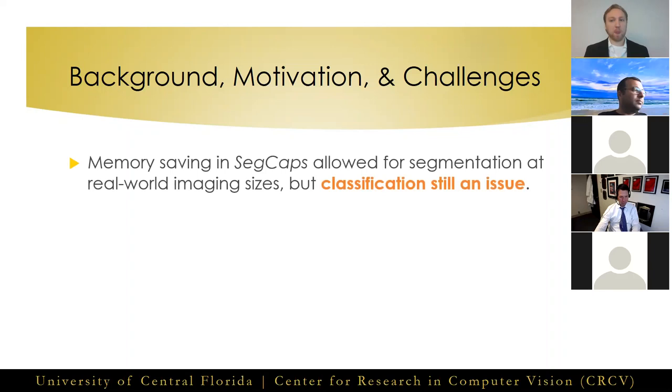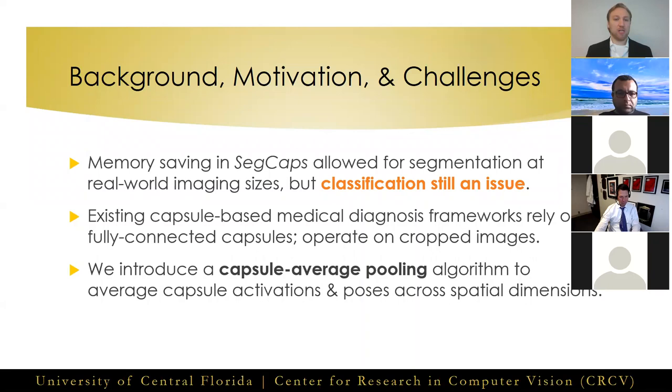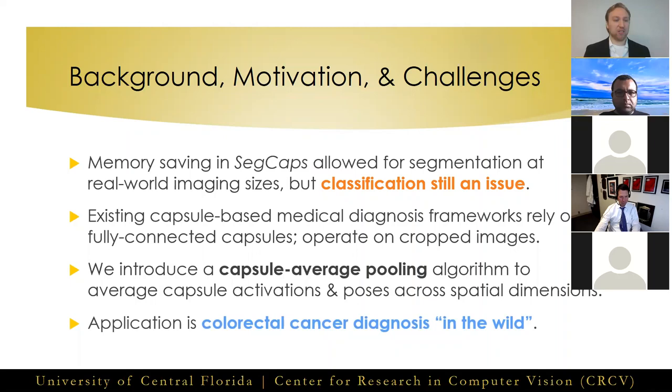While the memory-saving techniques introduced in SegCaps allow us to perform segmentation on high dimensional inputs, classification of these sizes still remains an issue. Existing capsule-based frameworks for medical diagnosis utilize CapsNet's original fully-connected capsules, forcing these methods to rely on inefficient sliding window-style approaches to handle the larger input sizes in medical imaging. To overcome this, we introduce a capsule average pooling algorithm to create a more efficient classification network. Our chosen application is colorectal cancer diagnosis on poorly localized, or in-the-wild, polyps.